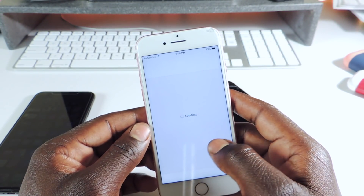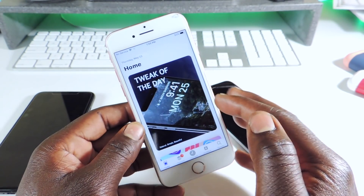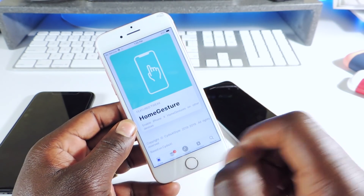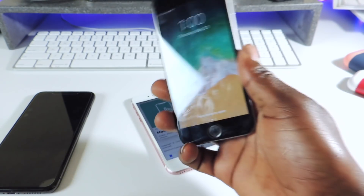Cydia does work and it has that new style — it's a tweak that makes it look so different. I'm going to show you guys how to get it. I'm going to use Ignition on my iPhone 6 running 12.1.1.